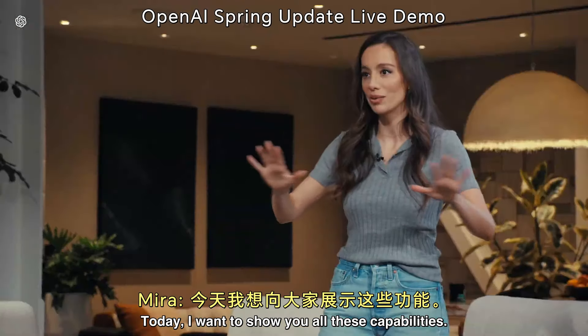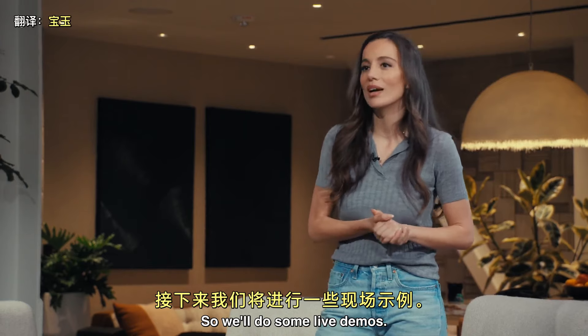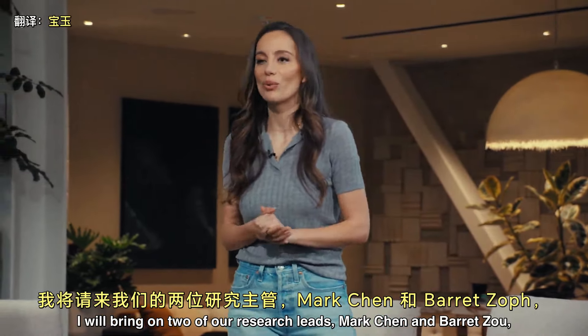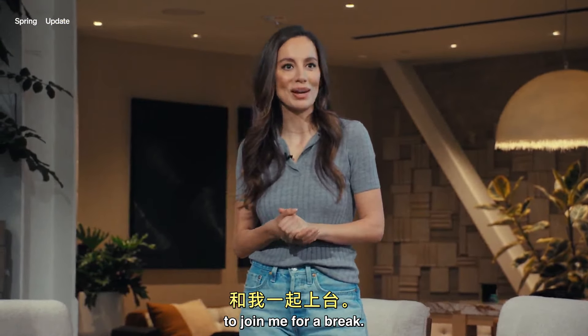Today, I want to show you all these capabilities. So we'll do some live demos. I will bring on two of our research leads, Mark Chen and Barrett Zoff, to join me for a demo.